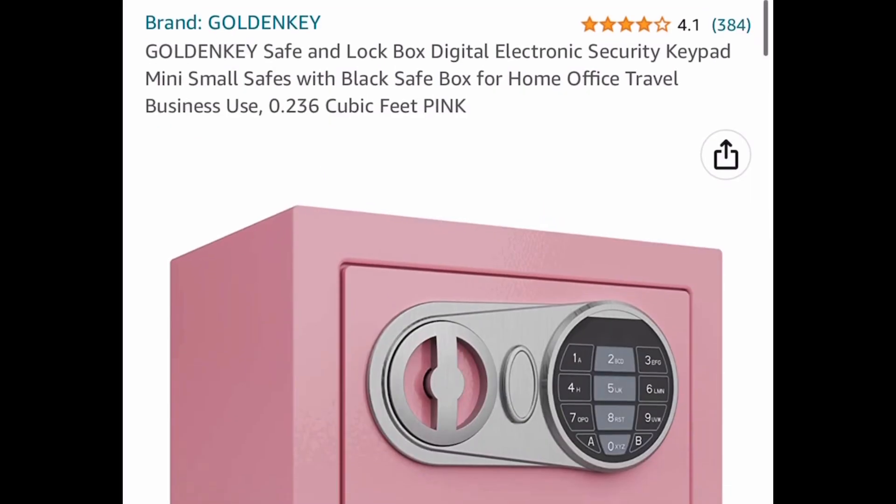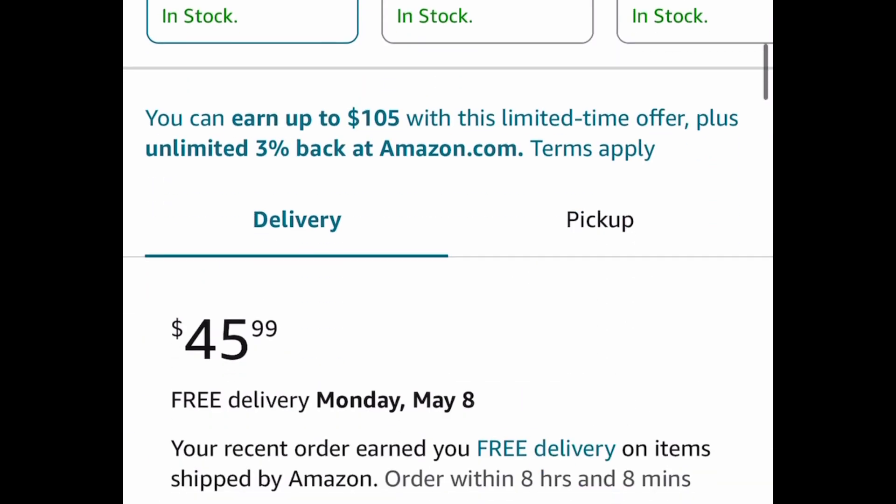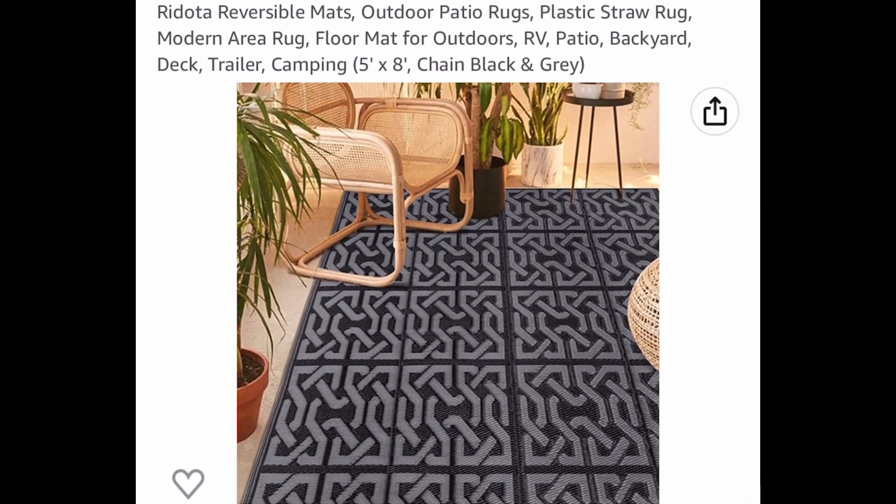Here we have a safe box — this is an electronic digital safe box. You can get it for $22.99 with the code.